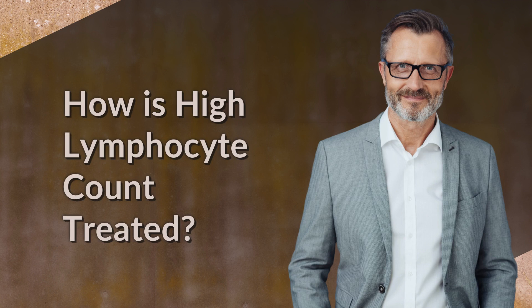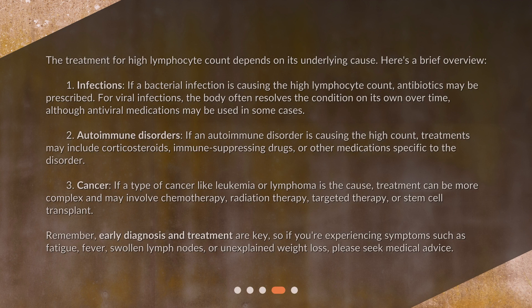How is high lymphocyte count treated? The treatment for high lymphocyte count depends on its underlying cause. For infections: if a bacterial infection is causing the high lymphocyte count, antibiotics may be prescribed. For viral infections, the body often resolves the condition on its own over time, although antiviral medications may be used in some cases.